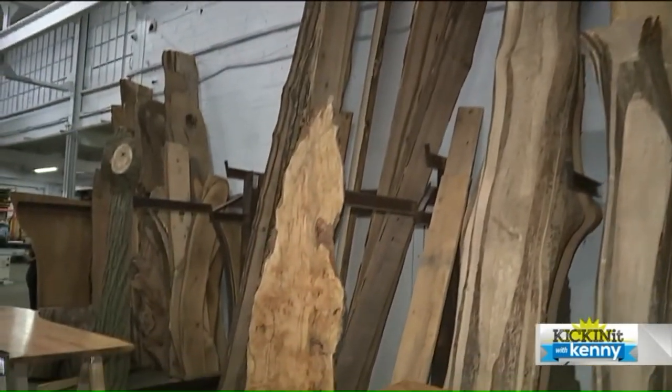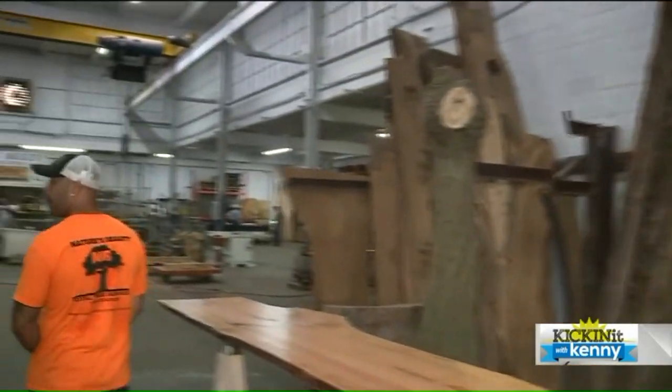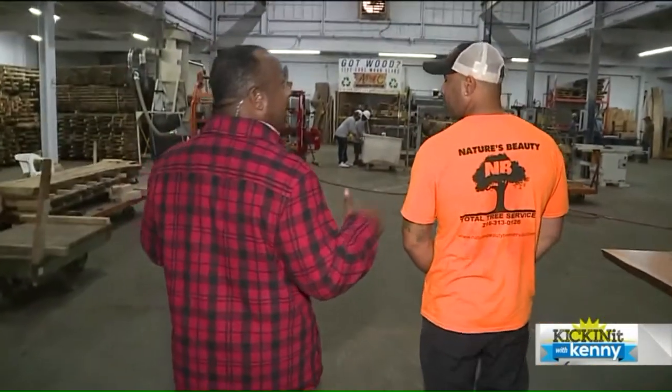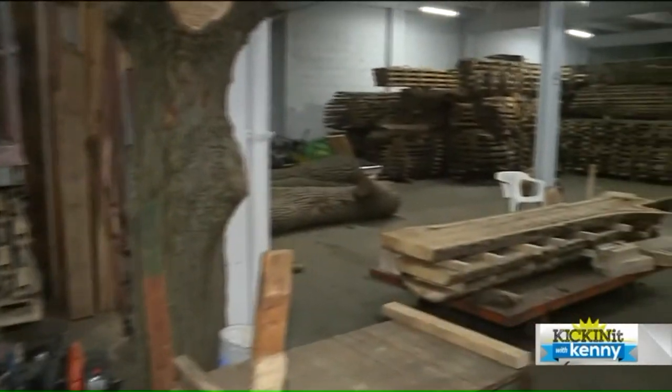So all these massive pieces of wood are from trees right here in Cleveland? Yes sir. So that's where A Piece of Cleveland comes in. Correct. So all these Cleveland trees — which look like you went to the redwood forest — you recycle them after you cut them? Correct.